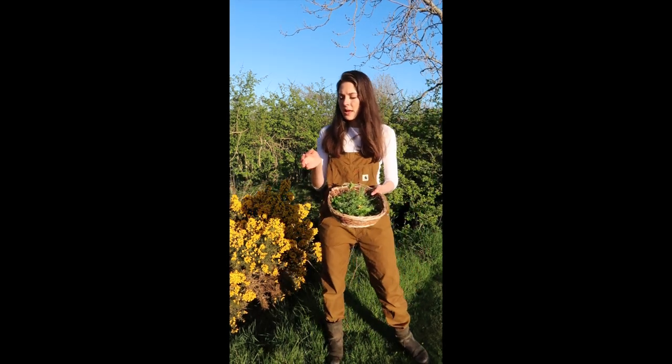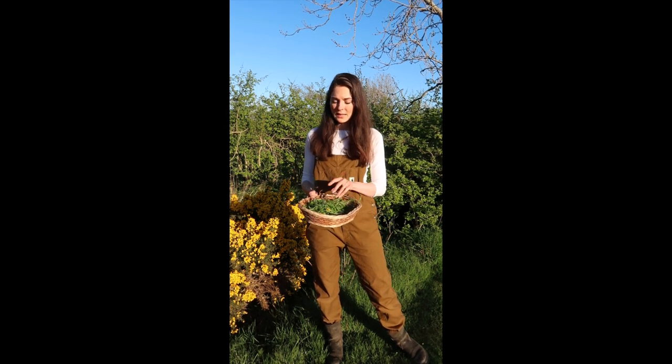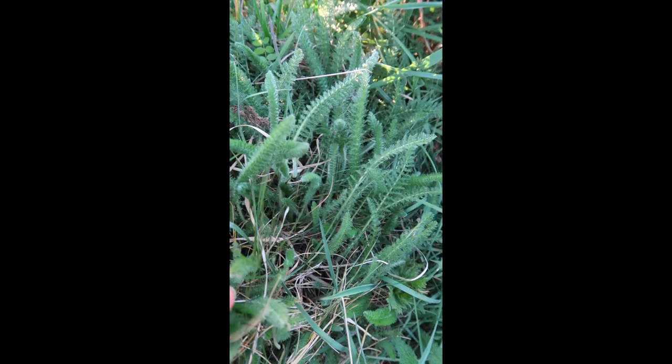If you can get nice young hawthorn just as it comes into leaf, you can add that into salads and it gives a nice sort of bitter, nutty flavour as well. I'm also going to be picking a couple of leaves of yarrow for another interesting bitter flavour for my salad.